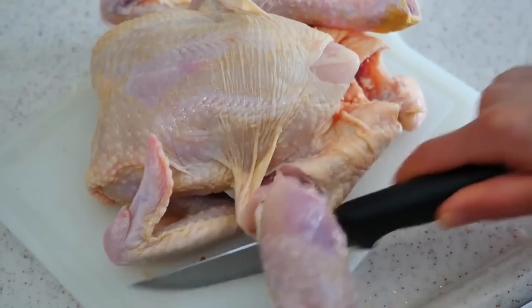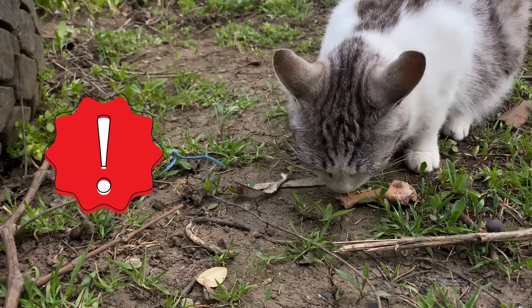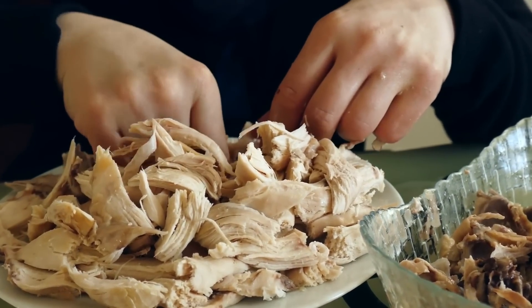Lastly, let's talk about bones. They can pose a serious choking hazard and even cause intestinal blockage, so always make sure that any meat you serve is bone-free.